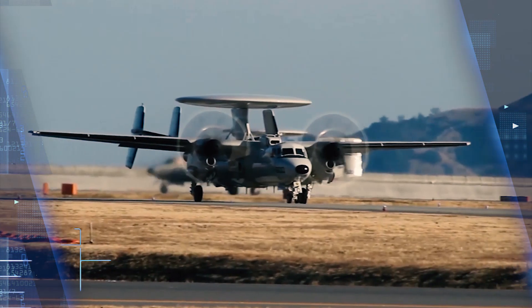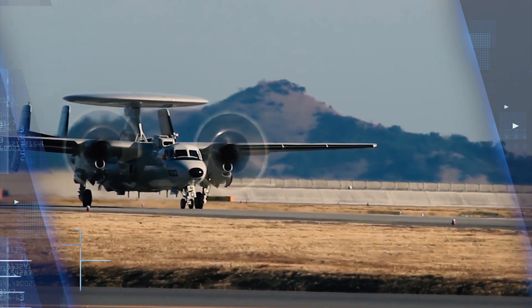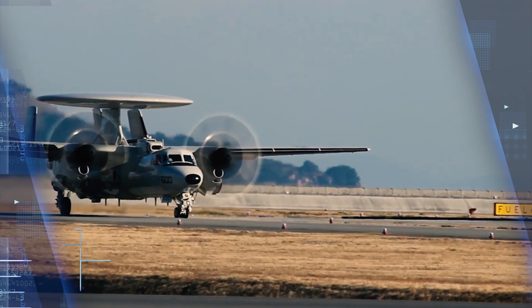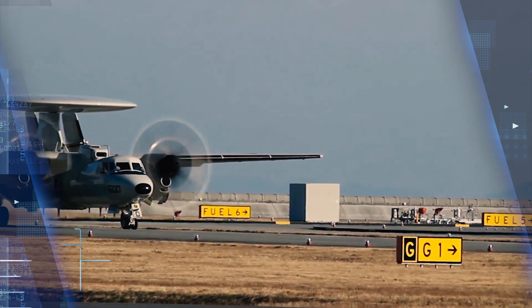The plane is nearly 58 feet long, has an 80-foot wingspan, can fly faster than 300 knots, and can fly to altitudes as high as 37,000 feet. It carries a crew of five — two pilots and three mission systems operators. The co-pilot also can act as a fourth mission systems operator.